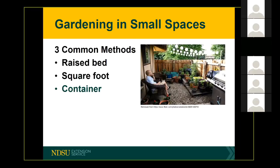There are several different methods or ways of growing in small spaces: raised bed, square foot, and container. Today I'm going to be focusing only on container gardening.